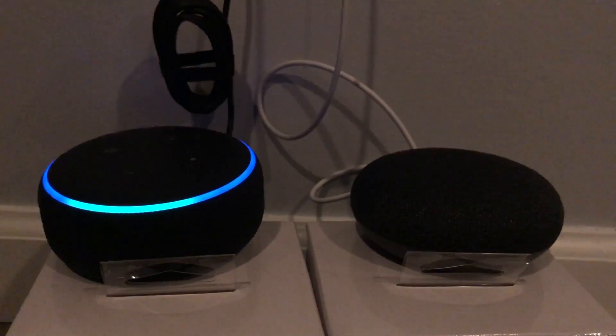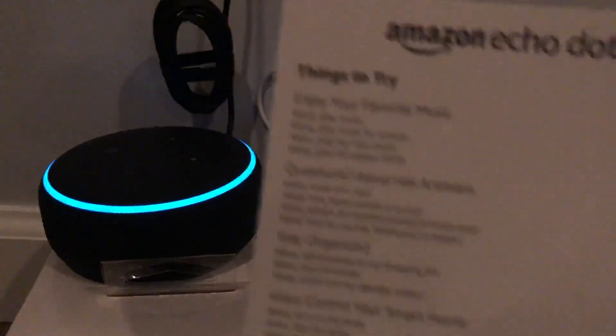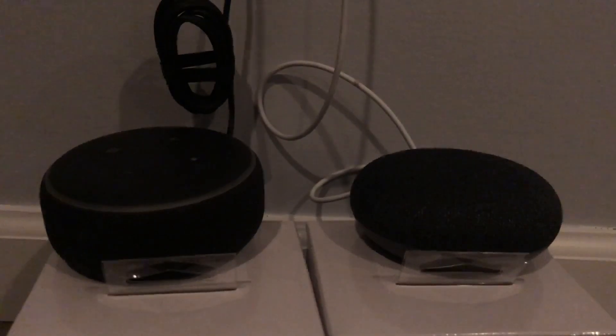Hey Google, how many ounces in a cup? — 'One U.S. cup equals eight U.S. fluid ounces.' I won't answer all the questions for you, this is for the comparison.